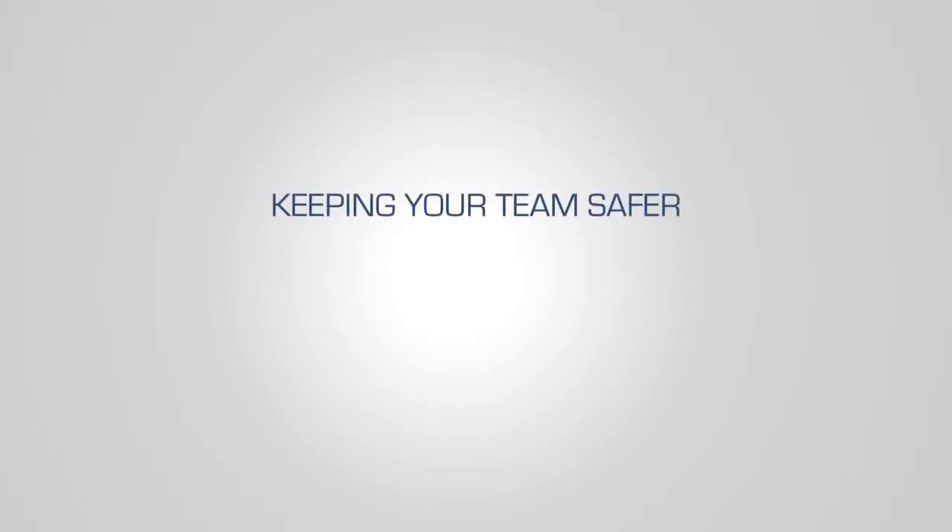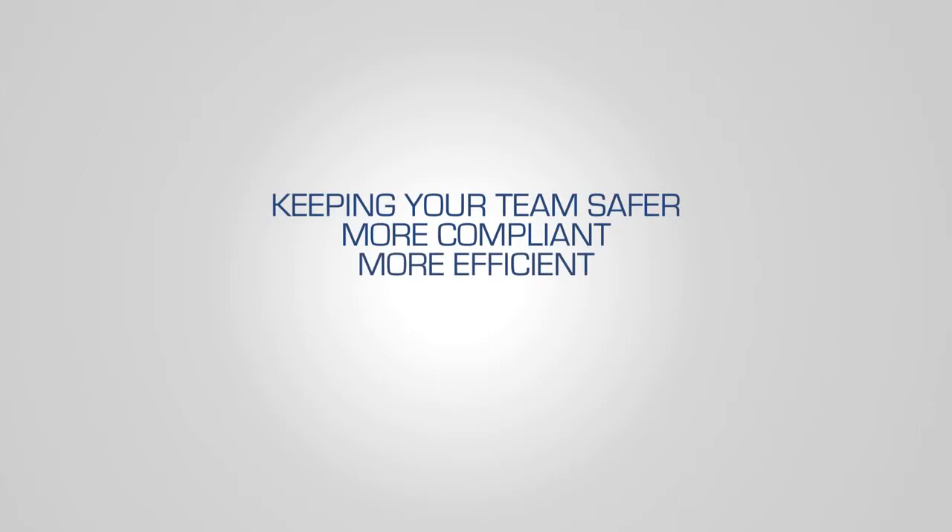Talk to a GoFleet consultant to learn how you can keep your team safer, more compliant, more efficient, more flexible, and more profitable. Talk to GoFleet.com.